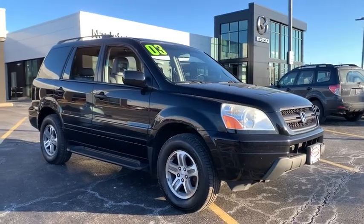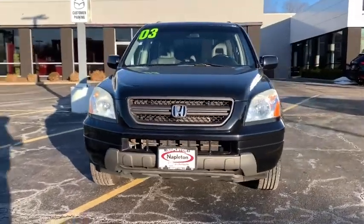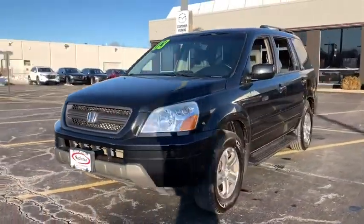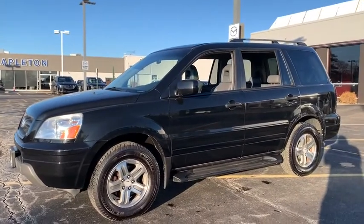You are going to love the 2003 Honda Pilot. Optimal utility. Indulgent interior. Powerful performer. You'll be ready for almost anything in the Honda Pilot.